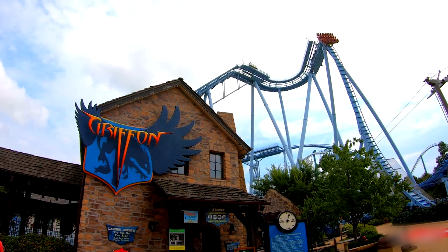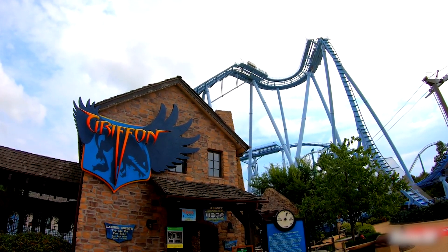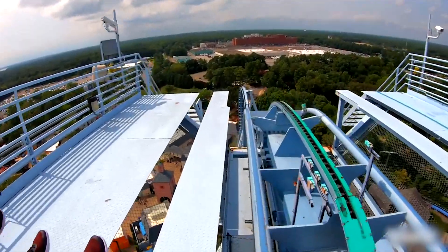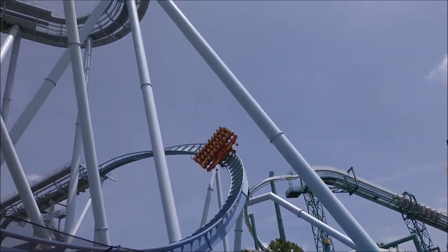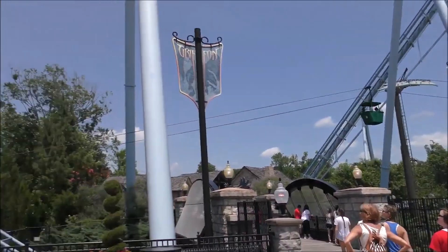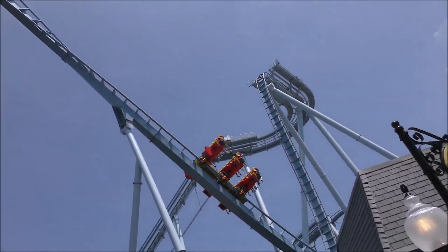Number 8: Griffon Coaster. Griffon is the first floorless dive coaster located at Busch Gardens Park in Williamsburg, Virginia. Opening in 2007, the roller coaster became the tallest dive coaster to be built in the world, standing at 65 meters. The coaster is themed after the mythical griffin, a half-lion, half-eagle, and is located in the France portion of the park. Since its opening, the coaster has become a popular ride for theme park goers, despite the short ride length.